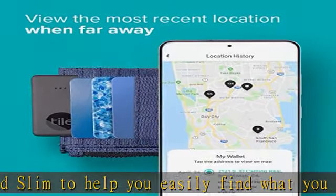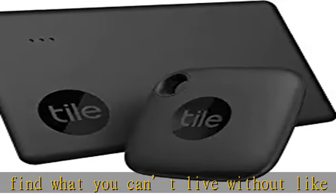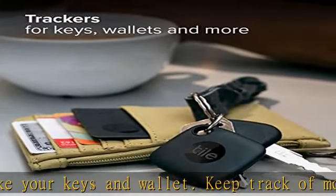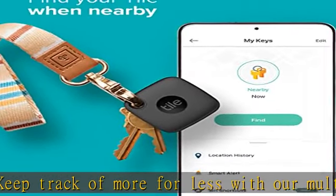Find Nearby: Use the Tile app to ring your Tile when it's within Bluetooth range, or ask your smart home device to find it for you. Find Far Away: When outside of Bluetooth range, use the Tile app to view your Tile's most recent location on a map.